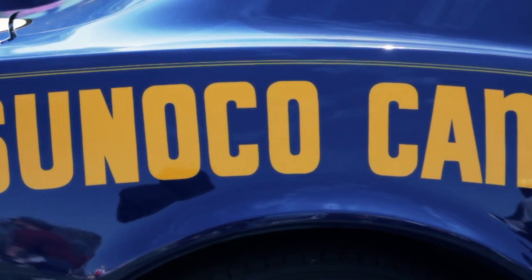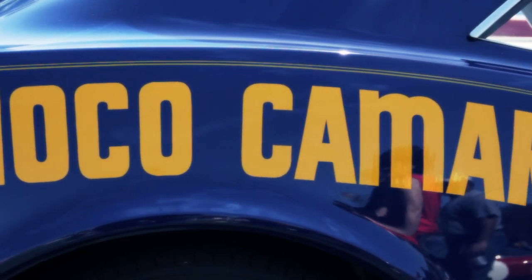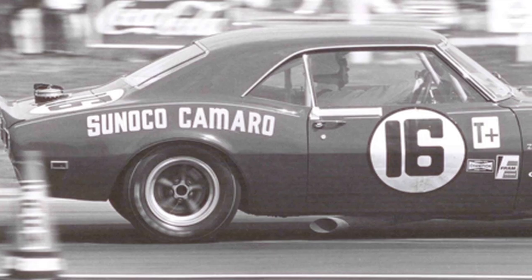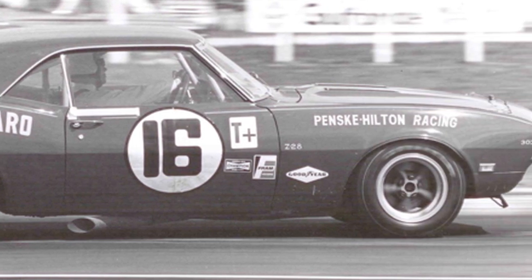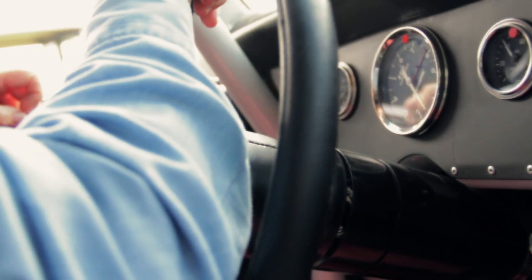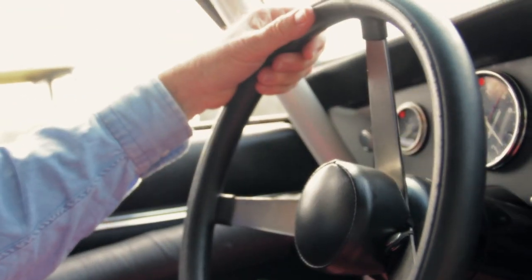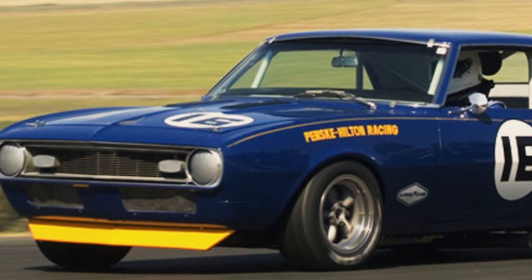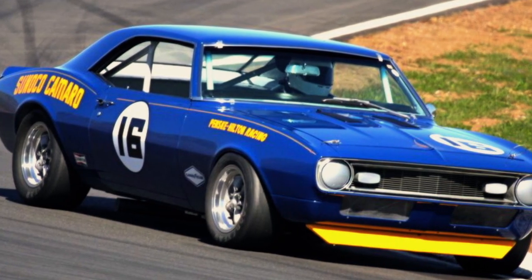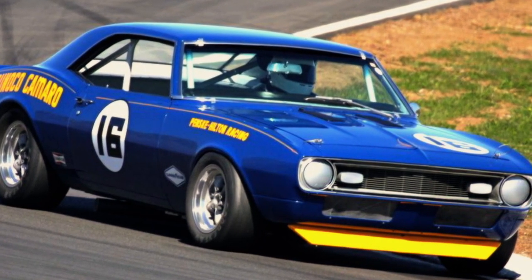What's also special about this car for me is that I saw it run back in the day. I was at Mid-Ohio, I was at Daytona, and I was at Sebring in 1968. It never occurred to me that I would have the opportunity to own one of these cars — especially to go to tracks like Watkins Glen, Lime Rock, or Mid-Ohio where they raced originally, and have them on those same tracks.